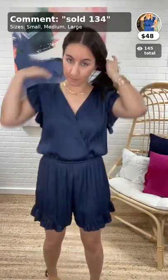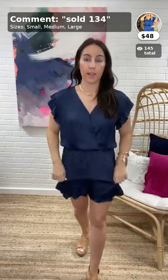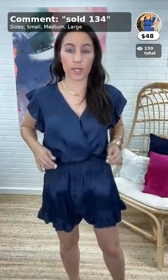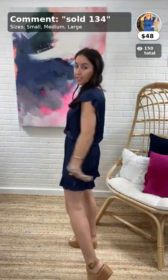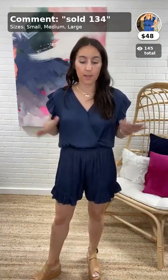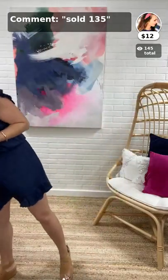Regular bra friendly — bonus points! Go with your true size. There's not a lot of extra room up top but the elastic waist lets you adjust where it hits. I'm wearing a small and that is exactly what I would go with in this romper.